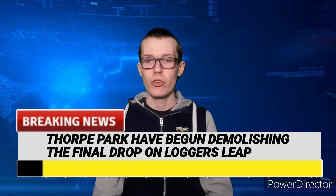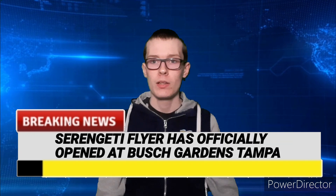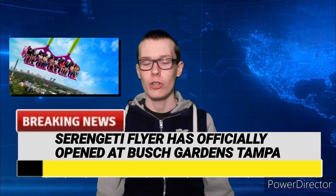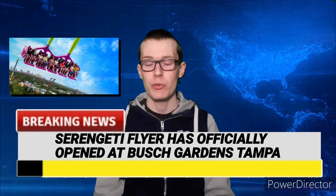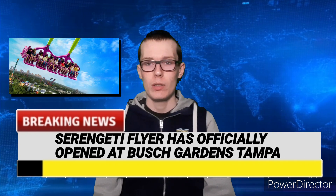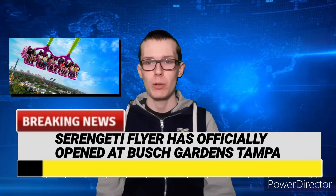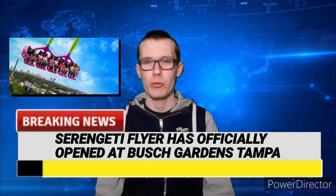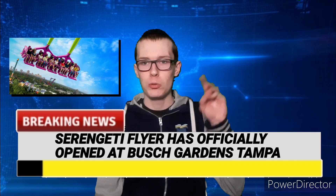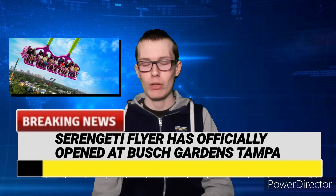Finally, in the news today, Serengeti Flyer at Busch Gardens Tampa has officially opened, which is great news for Busch Gardens Tampa in Florida. This brand new S&S Screaming Swing — a Screaming Swing is basically a giant arch structure with two pendulum swings underneath it, both swinging back and forth in parallel directions. There have been many of these built over the years, and we've actually got one here in the UK known as Rush at Thorpe Park, though that one is nowhere near the scale of the ones in America.